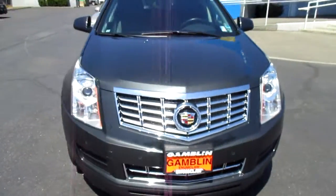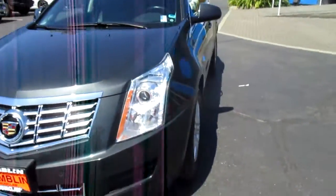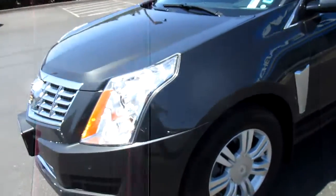Hey there folks down here at Gamble Motors in Newclaw, Washington. Today we're showing our 2015 SRX Century. The car is in great shape.